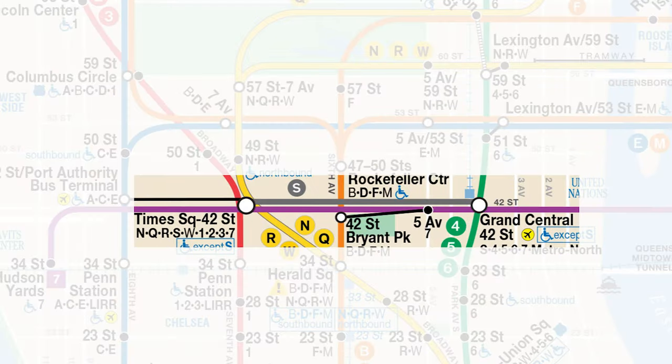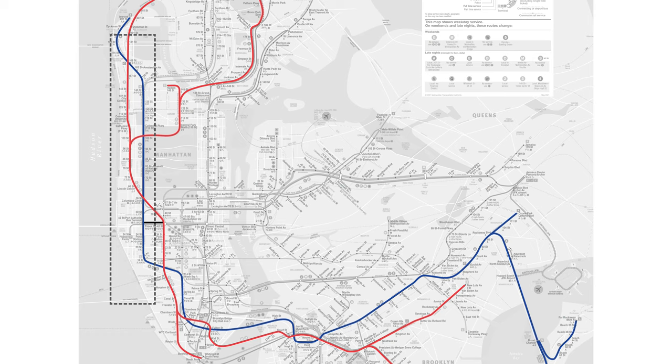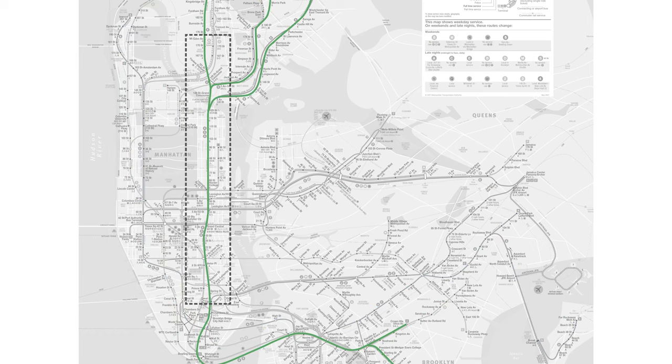There is also a shuttle that runs between Times Square and Grand Central. Times Square gives you access to trains running along the western portion of Manhattan, and Grand Central gives you access to the eastern side of Manhattan.